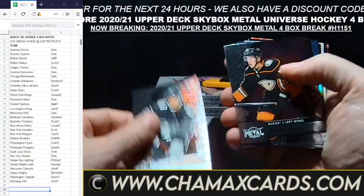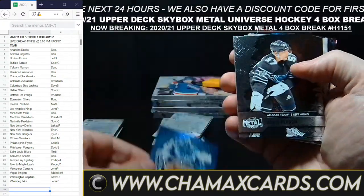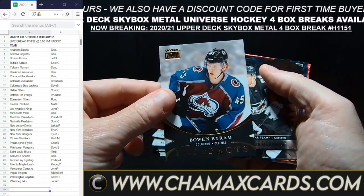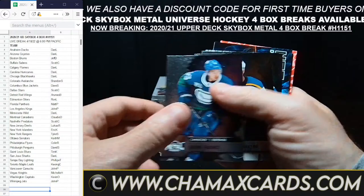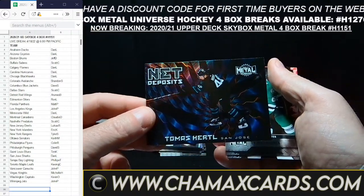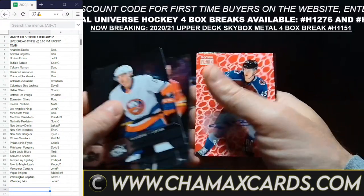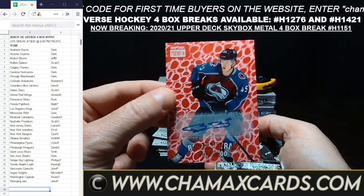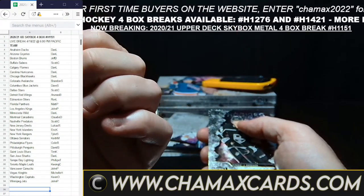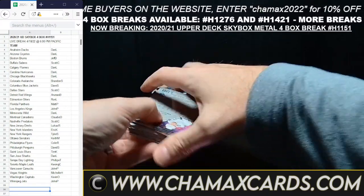Goudreau for Calgary. Anderson for the Leafs. All these rookie cards are going out, all the All-Star cards. Thomas Hertel for San Jose. Here we've got Bo Byram — nice one — for Colorado, going to Brandon. Bo Byram Rookie Auto. Nothing wrong with that.